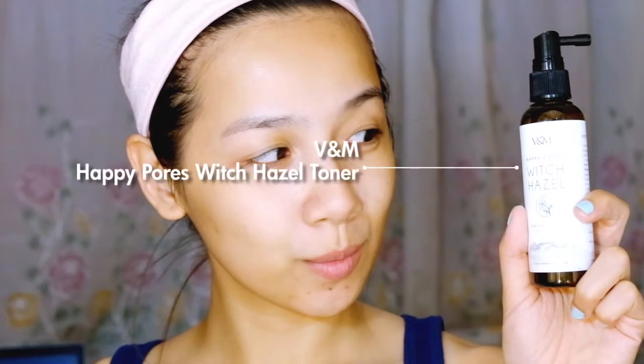Third step: tone. This will basically bring back the skin's pH level, but I like choosing a toner that also minimizes the pores. Sometimes a toner can also do a final cleansing, and this one picks up dirt residues very well.